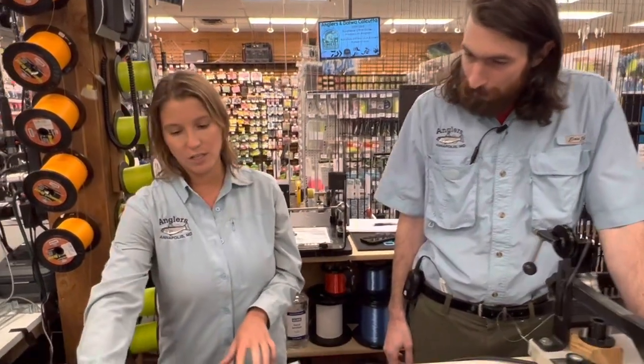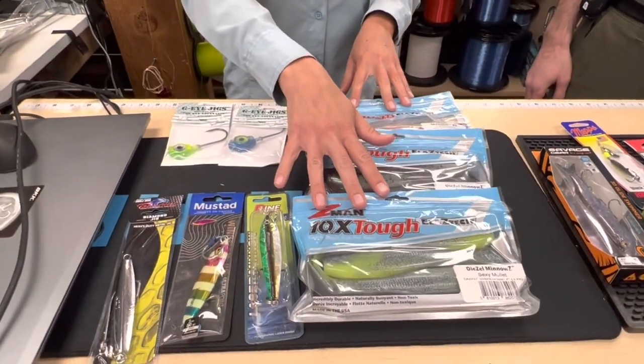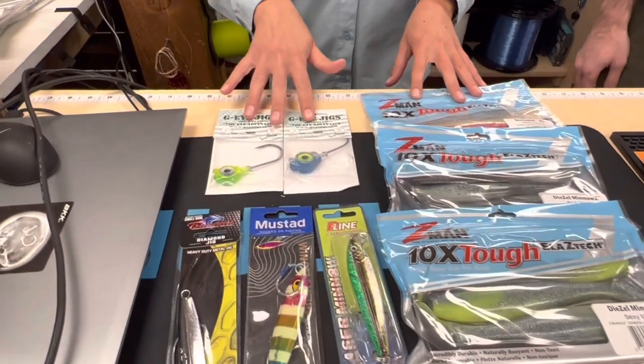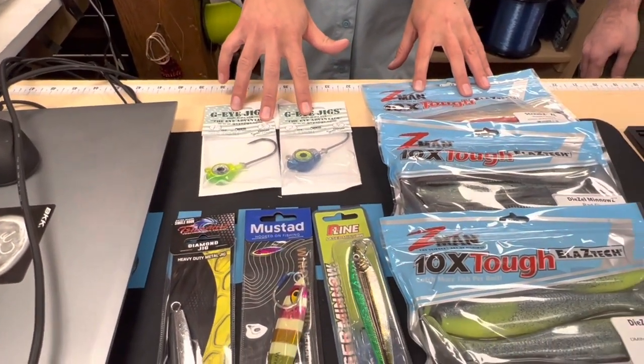In addition to the metal jigs, plastics are still working as well. That bigger seven- to eight-inch profile with heavy jig heads — one, one and a half, or maybe even two ounces — is also a good option for these fish.